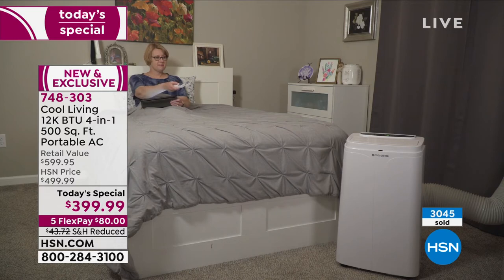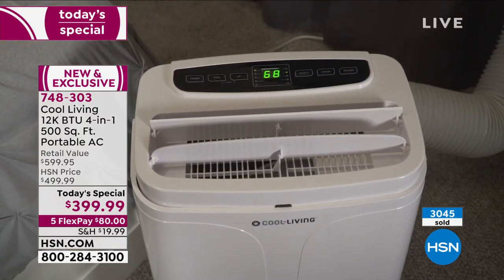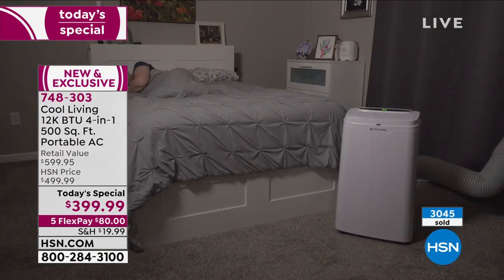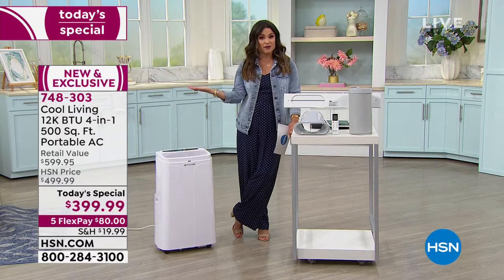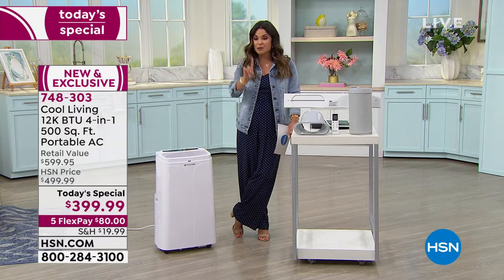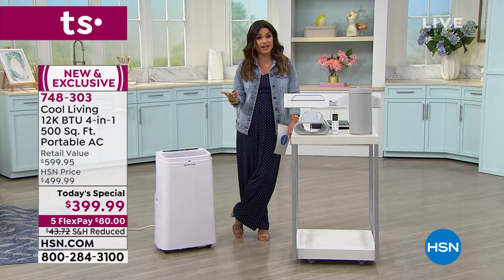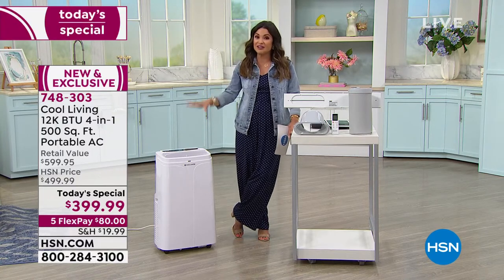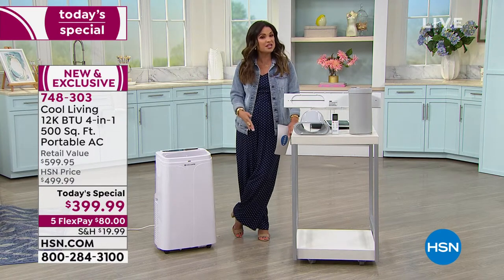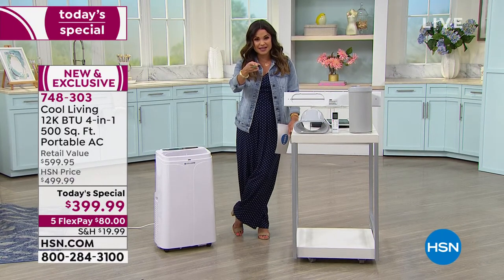We even have window units that a lot of people use that are permanent — they're hard to install, they're unsightly, they drip down the side of your house, they only do one thing which is cooling. And out of all the ones we offered, there was only one that was less than this cost, and it was not heating, dehumidifying, and a fan at the same time — and it's permanent. The point I'm making is, this is the deal, this is the time to pick it up. We're $200 off retail, five flex pay, reduced shipping, five minutes to put together.